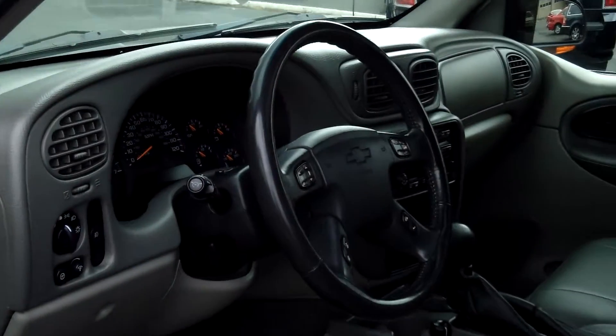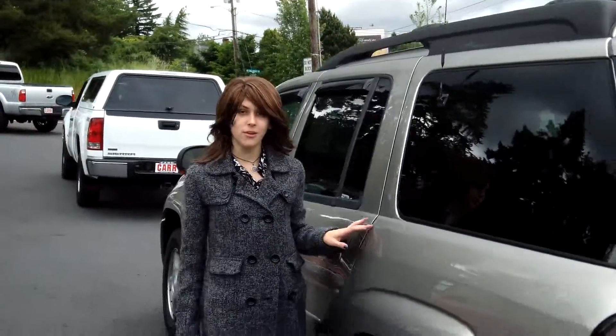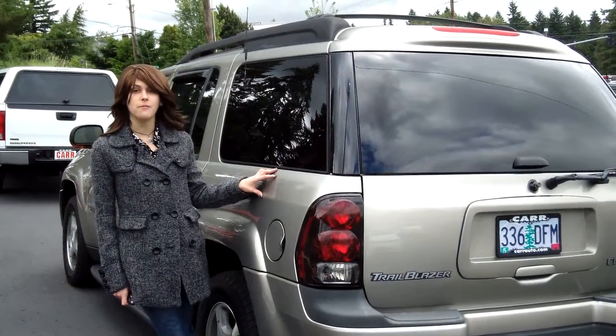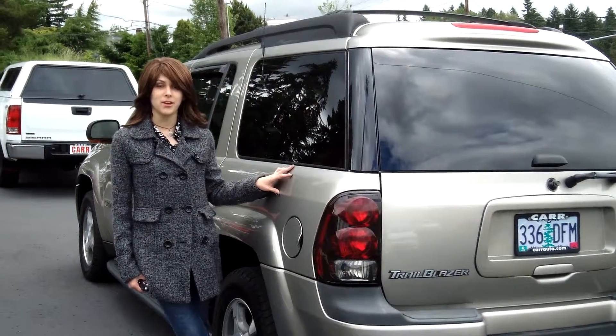Cruise control, power door locks, power windows. For more information on this vehicle or any vehicle in our inventory, please give us a call on the number listed above, or send us an email. Call us about our daily internet pricing as well. Thank you and make it a great day. We'll see you next time. Bye.